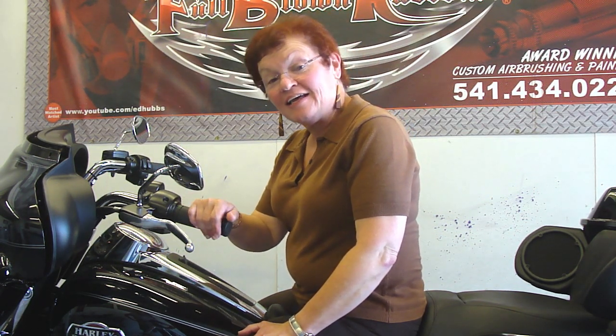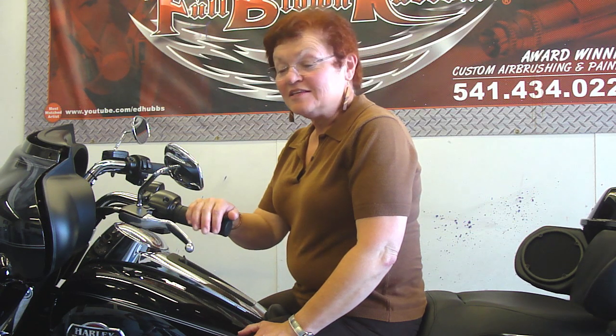Hi, I'm Claire Andrews. I'm here today with Ed Hub of Full Blown Customs, and Ed and Full Blown Customs is bringing my dream alive. This bike, better known to me as Rose, has been a long time in the making. The rose was not only my grandmother's name, but also one of my favorite flowers.